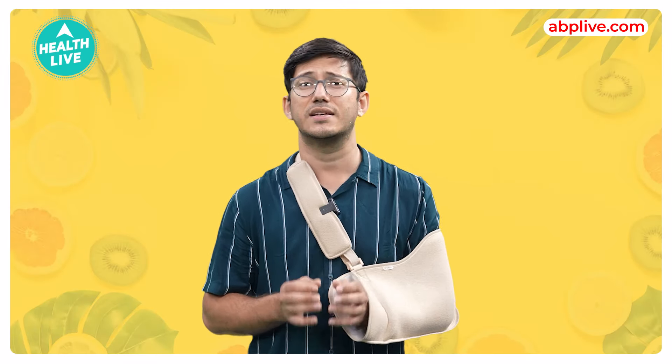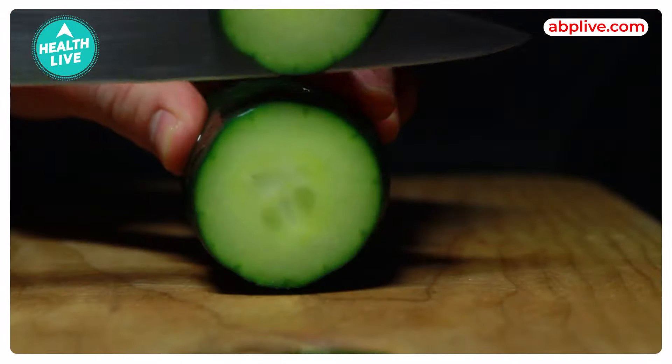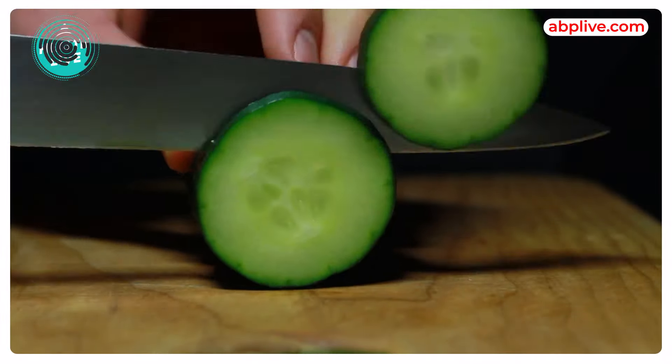The third is cucumber. If you add cucumber to your diet, it provides a burst of vitamins and minerals like vitamin K, potassium and magnesium, which is excellent for overall health.